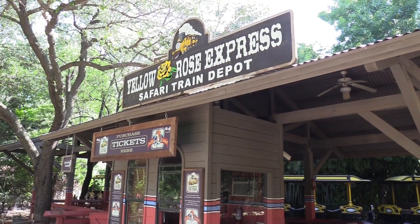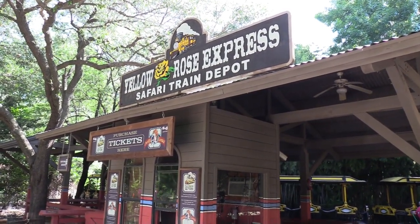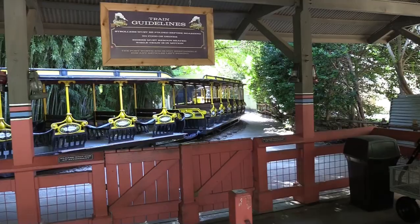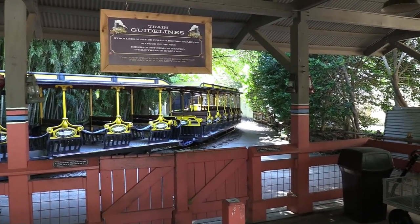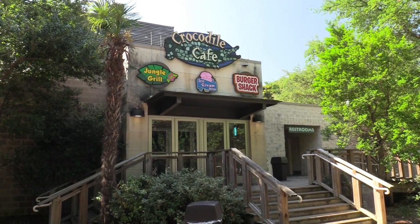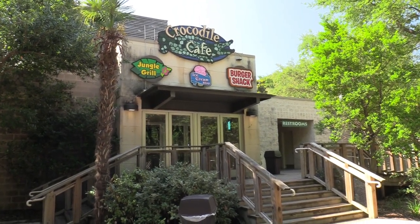Right past the flamingos you've got the Yellow Rose Express Safari train depot. One-way tickets are $4. I was told this is basically for transportation — you don't see any animals along the way. Right past the train depot you have the Crocodile Cafe and a restroom location. It's a bit too early for food, but I'll check this place out inside and show you the menu board.